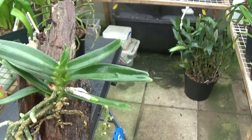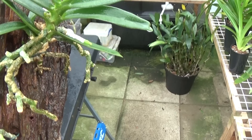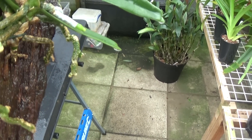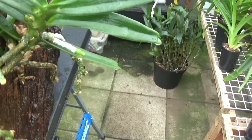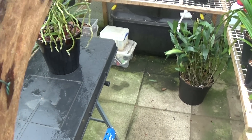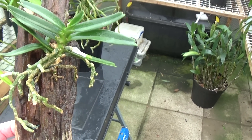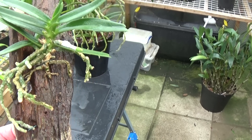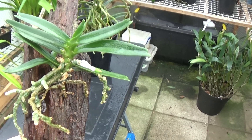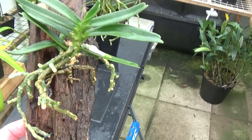This is a little Angraecum didieri on a piece of wood — on a mount. It's the first one I've mounted and it's growing some more plants at the back, growing towards the wood rather than coming out this way, but I'm going to leave it because it's doing quite nicely. If you want to pot these up, always pot them so they can get a lot of air to the roots, which is most essential for them.